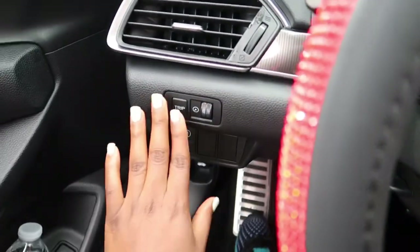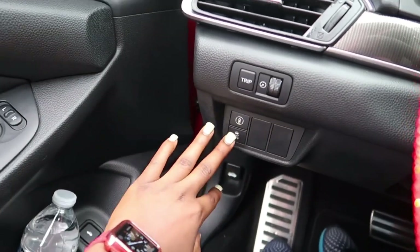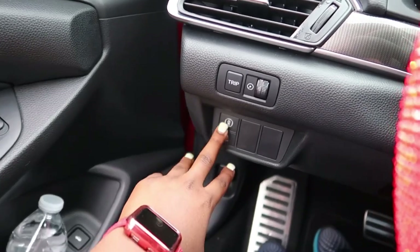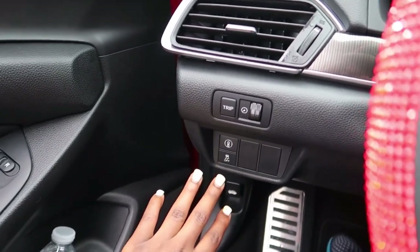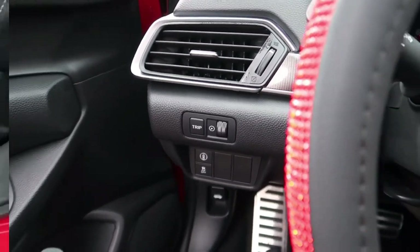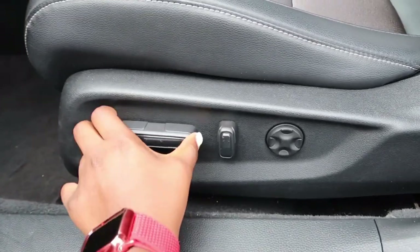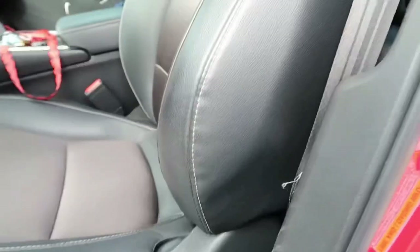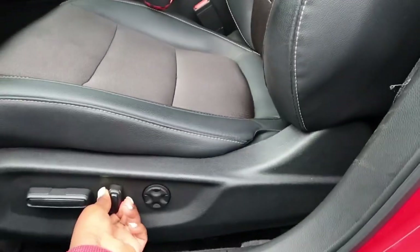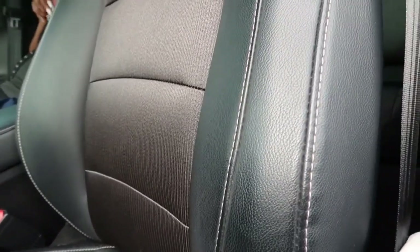Over here — I'm not totally sure what these buttons do yet, but I think this one is like a sensor. If someone gets too close to you or you get too close to a car, it'll beep. And right here, this is where you can put the chair back or forward, and this part can go all the way up.